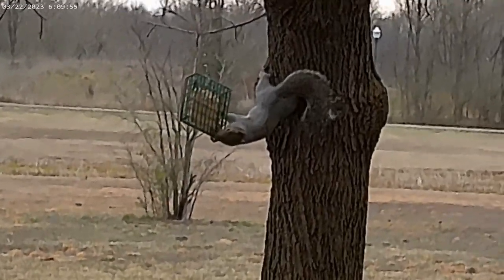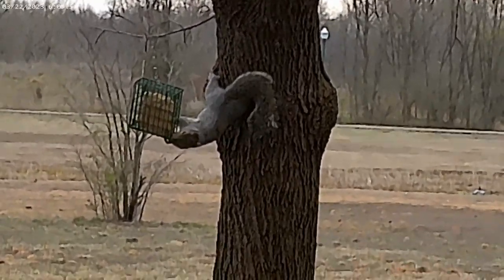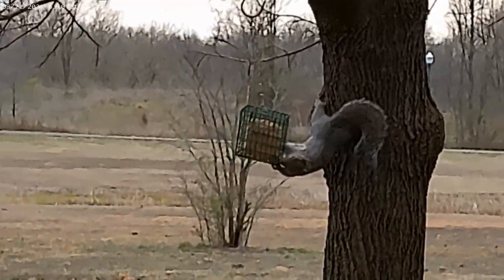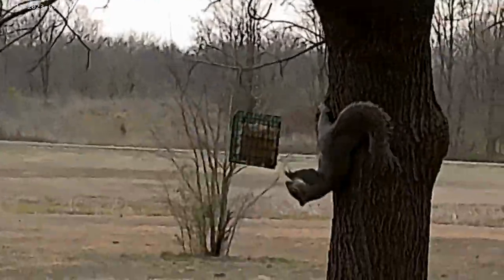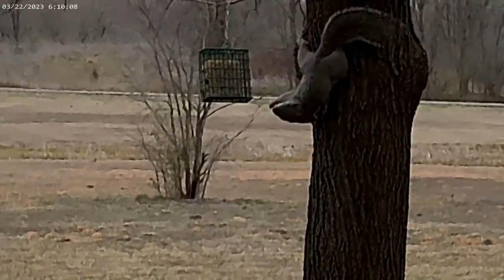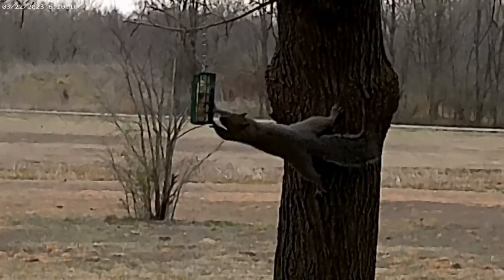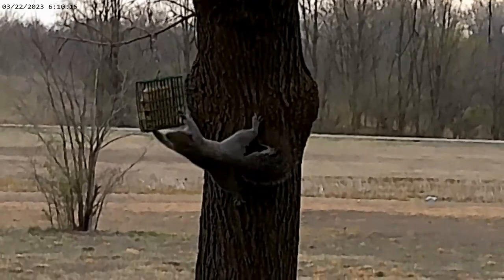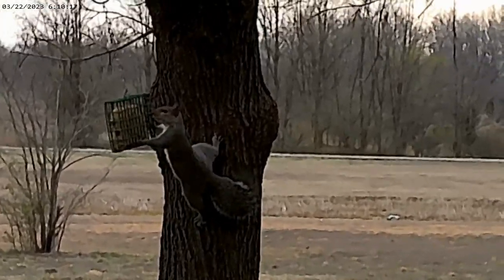Another important tip is to choose the right type of feeder. Squirrels are clever and can figure out how to get to the food in most feeders, but some types are definitely more squirrel-friendly than others. For example, feeders with narrow openings or weight-activated perches can help keep larger animals out while still allowing the squirrels to access the treats.